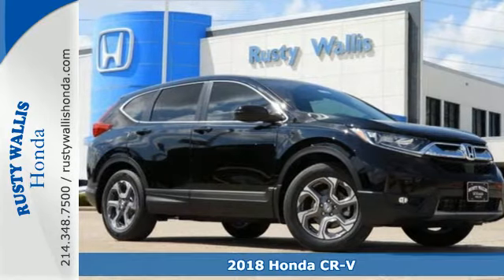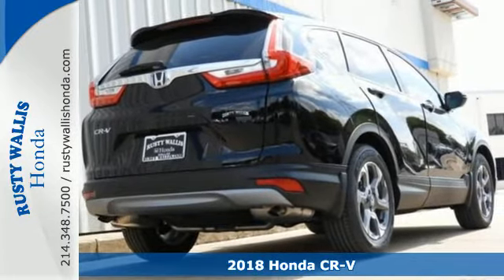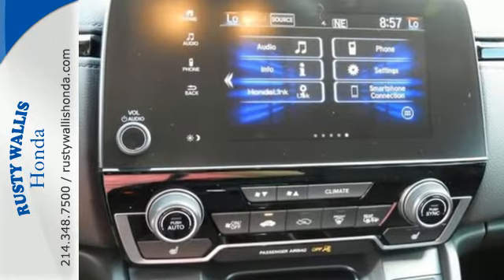It's a 2018 Honda CR-V. Bigger than the previous model year, this CR-V also brings gains in fuel economy and power, resulting in a capable SUV for whatever path you choose, be it paved or not.